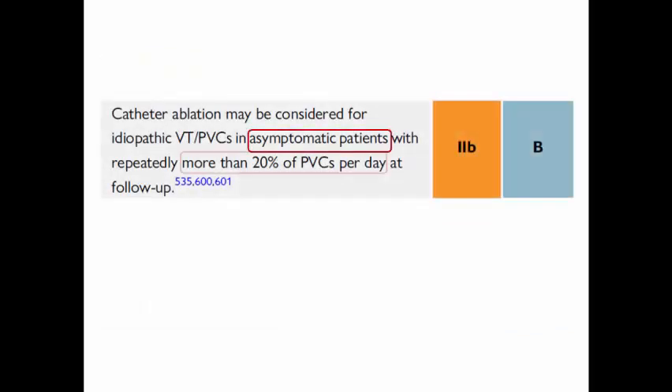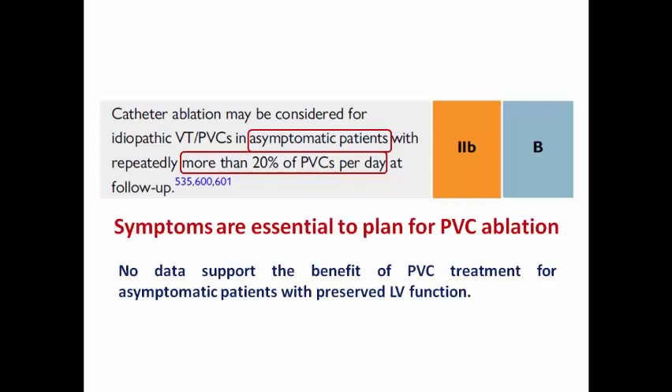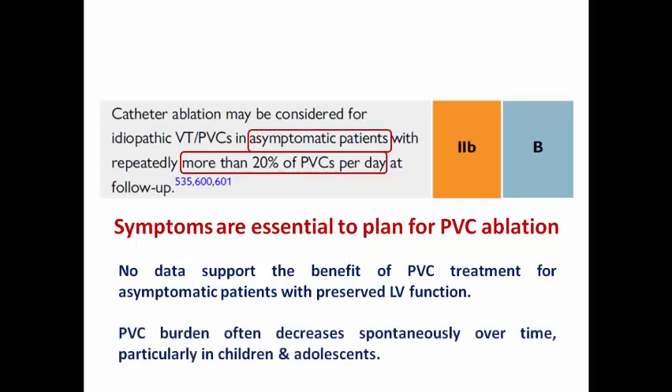There is weak evidence to suggest catheter ablation for asymptomatic patients with a burden exceeding 20%, as symptoms are essential for planning ablation. No data currently supports the benefit of PVC treatment for asymptomatic patients with preserved LV function. Furthermore, PVC burden often decreases spontaneously over time, especially in children and adolescents, which is why we adopt conservative treatment for asymptomatic patients with high PVC burden and normal LV function.